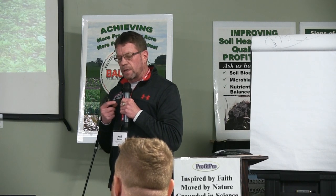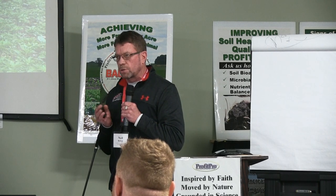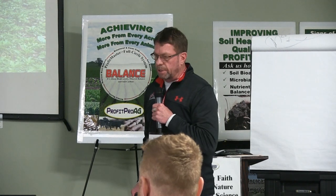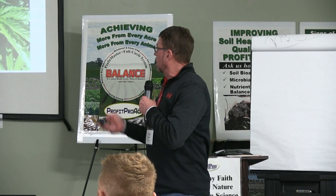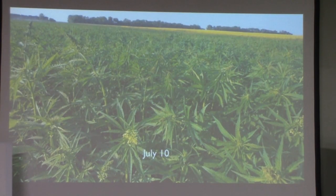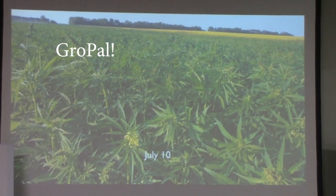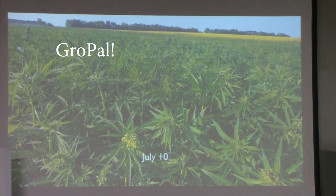Something to consider on the organic side — hemp is ideal for weed control in organic because of its quick closure of the rows, which chokes out any weed. You would not probably want to do 15-inch rows in organic if you knew you had a weed situation. Shortly after the 5th of July, we went in with a foliar application of the ProGro from ProfitPro. It was just amazing how that plant took off from those nutrients. The growth rate was 3 to 4 inches a day after it really established.